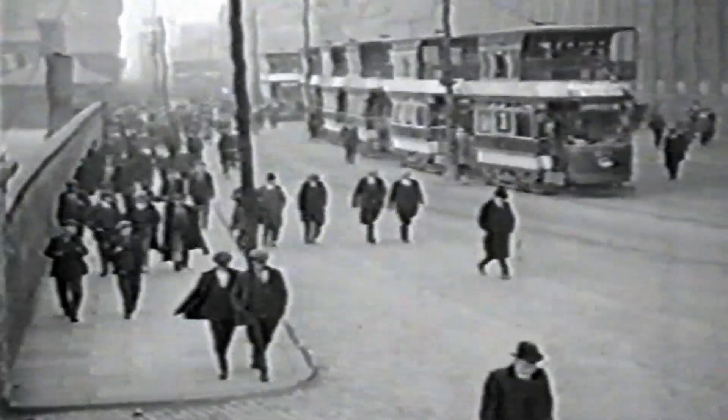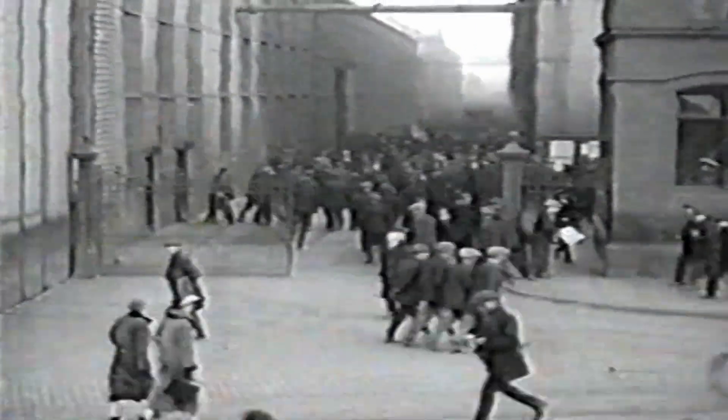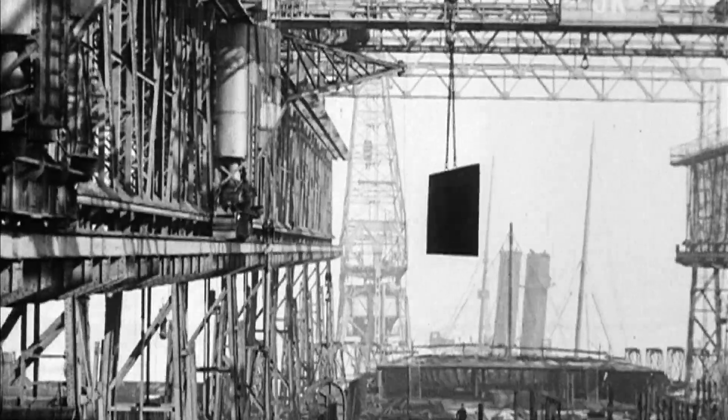But Belfast's success in shipbuilding didn't happen overnight. More than 15,000 men worked here in the Harland & Wolfe shipyards, creating a highly skilled workforce. By 1911, Harland & Wolfe, makers of the Titanic, had become the largest shipbuilders in the world.